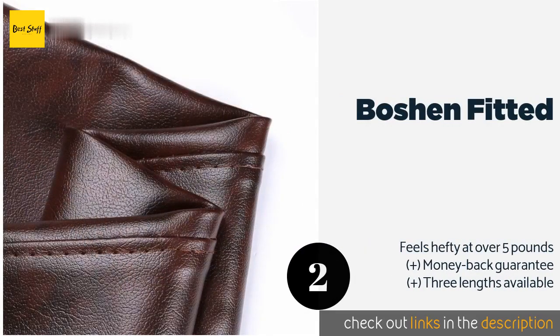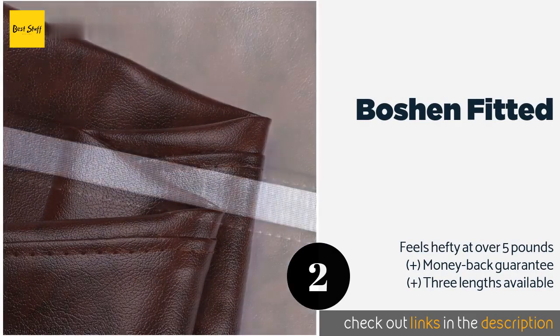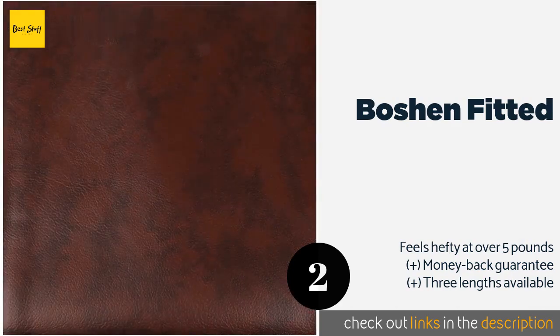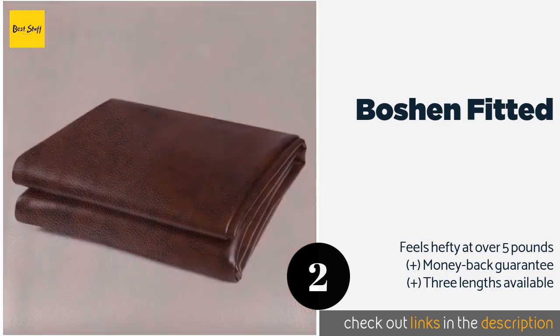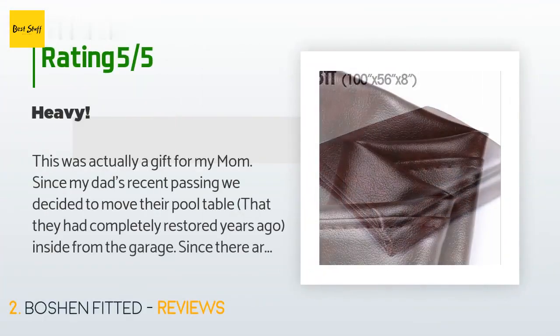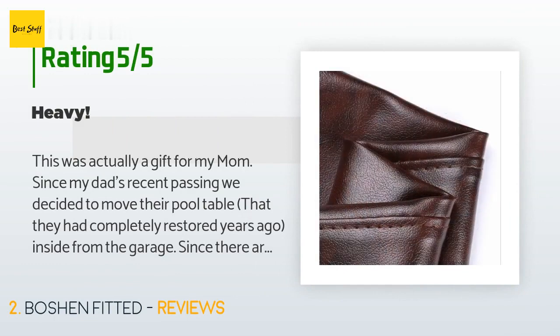The next product on our list is the Botian Fitted. For the price, you'd be hard-pressed to find a leatherette option that's as durable as the Botian Fitted, which is even more of a bargain when you consider that it's got handy weighted corners. It comes in black or brown, so it should suit plenty of decorative schemes. This product is available on Amazon for $36, with an average of 4.7 stars from more than 457 customer reviews.